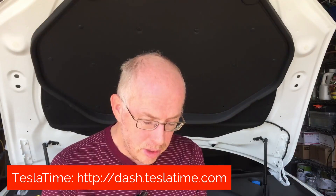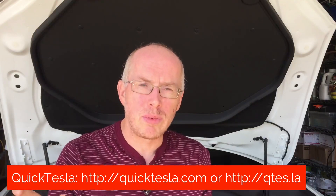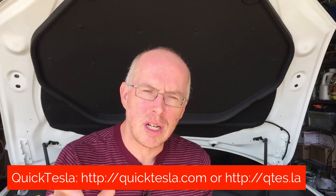The other one I use fairly regularly is QuickTesla — QuickTesla.com or QTES.LA, links in the notes below. It's very much like the Tesla Time app, except it gives you several more options. It's not so focused on just the beautiful clock, but it has stocks, news, and weather. It also has integrated the PlugShare website with location awareness, so on your 17-inch display, if you need to get some non-Tesla charging, you can jump to QuickTesla and it will highlight the place to charge. It also includes the list of the nearest superchargers as well.